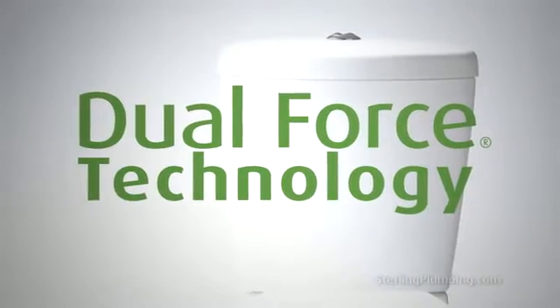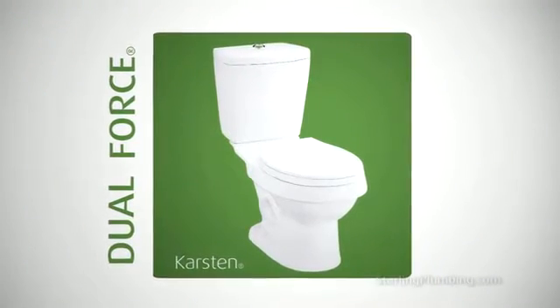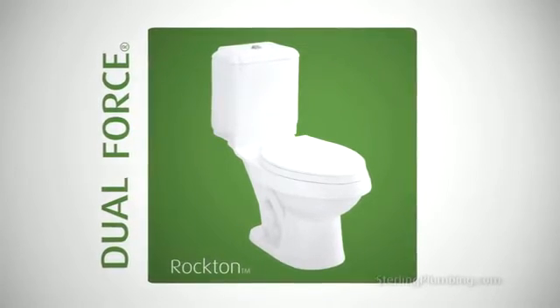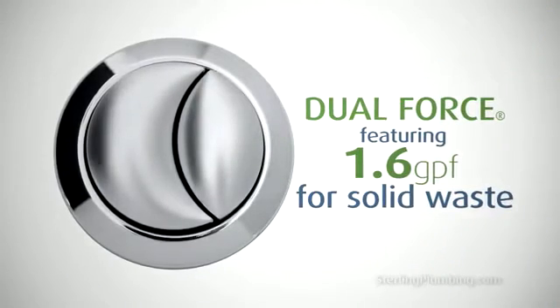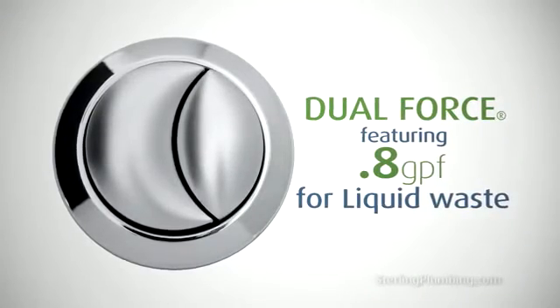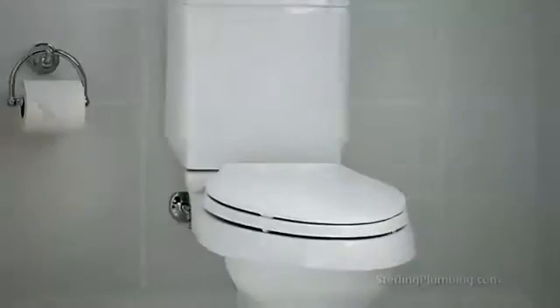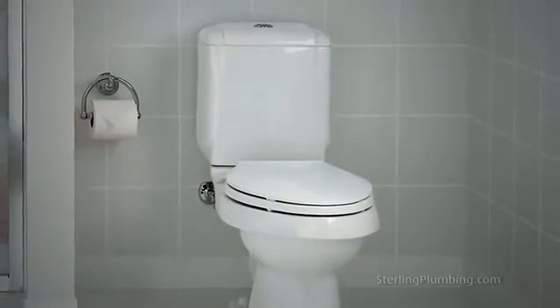For even more water savings, consider Sterling Dual Force High Efficiency Toilets, the Karsten and the Rockton. Dual Force Toilets offer a choice of a 1.6 gallon flush for solid waste and a water conserving 0.8 gallon flush for lighter waste needs. With Dual Force Toilets, the water savings are even more significant with no compromise in performance.